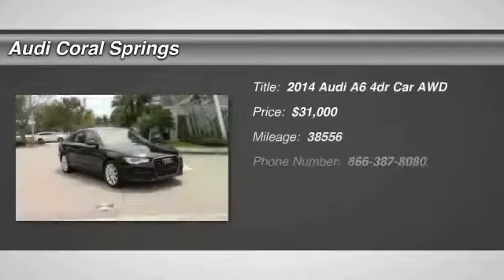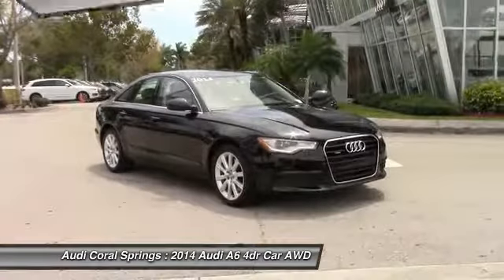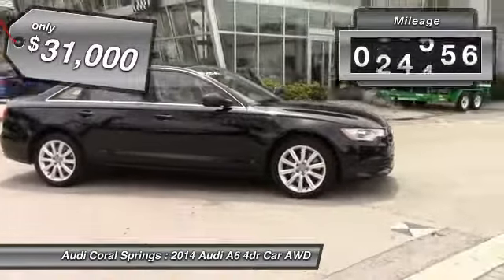The 2014 A6. The large executive favorite, the Audi A6, remains a cornerstone of the market and is priced below $35,000. This vehicle has less than 40,000 miles.